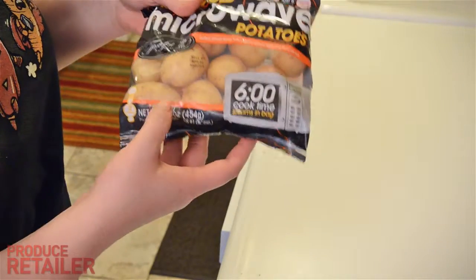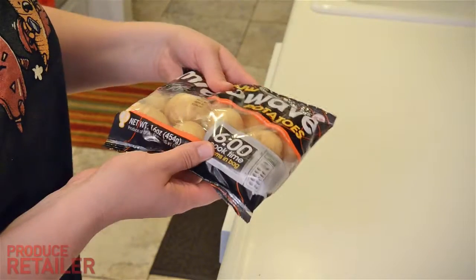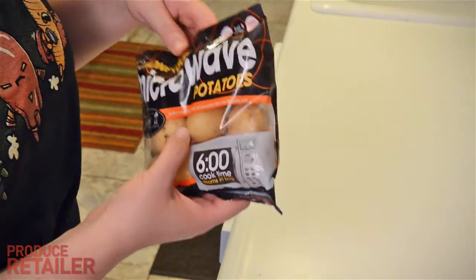So these are two-bite potatoes, 16-ounce bag, cooks in six minutes. Let's see how this goes.